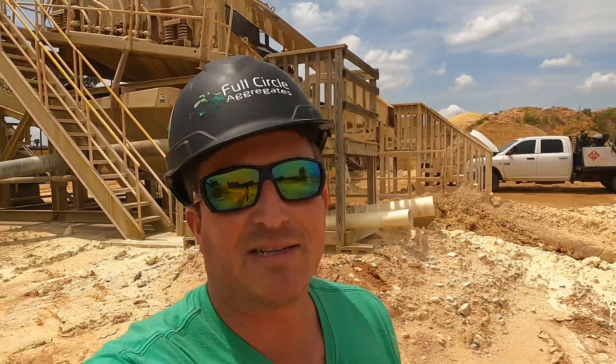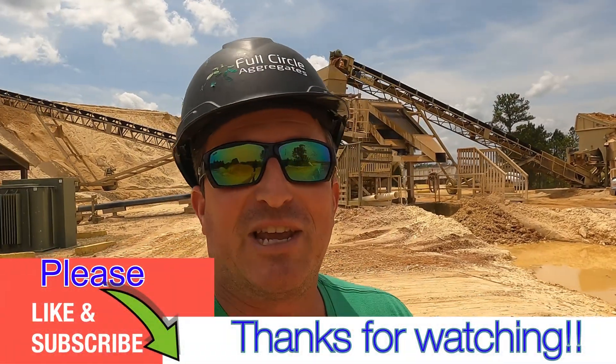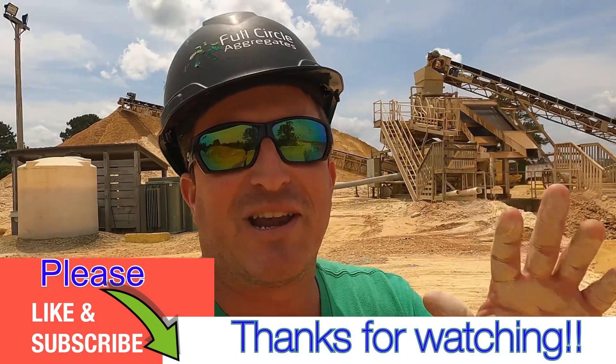Well guys, before the GoPro dies on me I'm going to go ahead and tell you guys thank you very much for watching. Drop me a comment below, let me know what you want to see more of and I'll do my best to put it out there. Hit that like and subscribe down there for me if you don't mind, and we'll see you guys on the next video. I hope you have a great day.